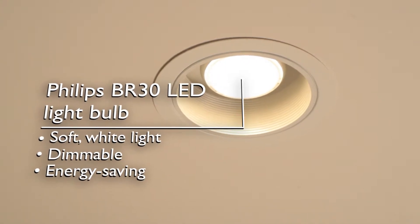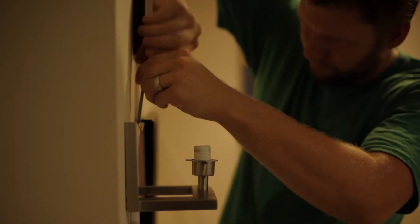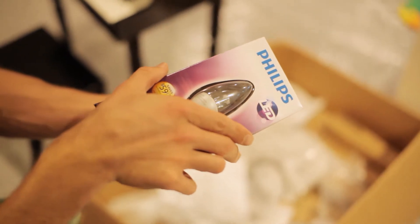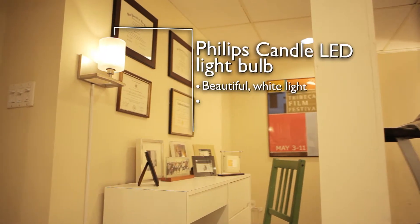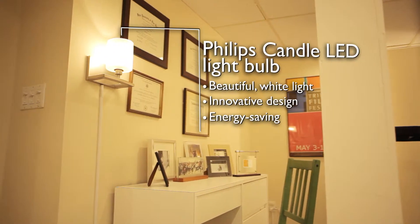With regard to the benefits of LED, for example with Mrs. Binger's desk, we chose a decorative sconce with a Philips LED candle bulb, which gives a wonderful sparkly light and is super energy efficient with great energy savings.